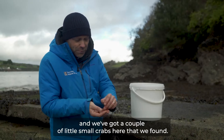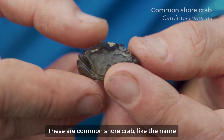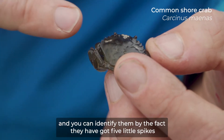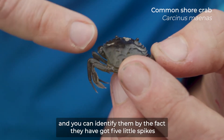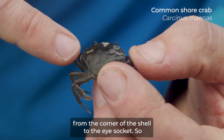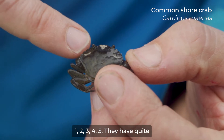We've got a couple of small crabs here that we found. These are common shore crab. Like the name suggests, it is a common species around the UK. You can identify them by the fact that they have got five little spikes from the corner of the shell to the eye socket — one, two, three, four, five.